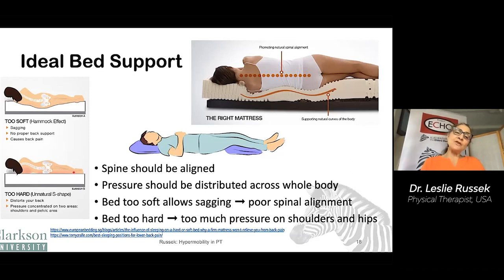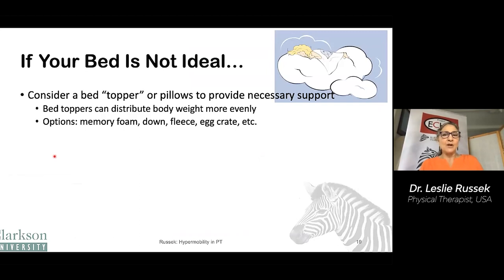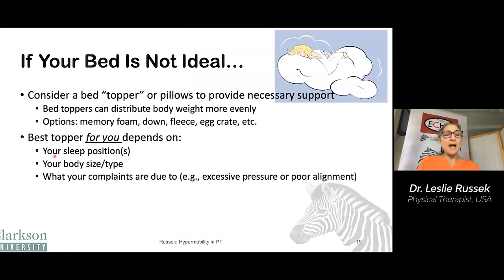A bed that's too hard is also a problem — it can cause your spine to curve abnormally, especially for women with hourglass figures. It also causes pressure points particularly at the shoulders, hips, and bottom leg, which can cause pain, and it causes the top leg to drop down, stretching out the structures on that leg. If your bed's not ideal, consider a bed topper or pillows to provide support. Toppers can distribute weight more evenly — there are many options including memory foam, down, fleece, egg crate, etc. The proper bed topper depends on your sleep position, your body size and type, and your particular complaints.